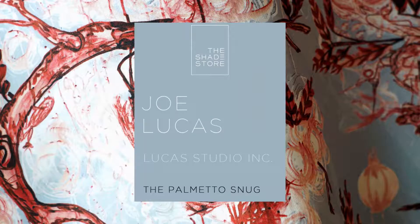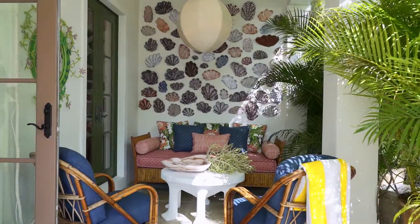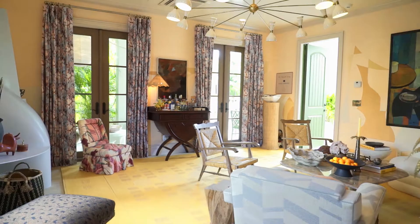The inspiration for this space is a little bit French 40s Paris meets California with a little bit of Palm Beach, but Palm Beach with my twist.